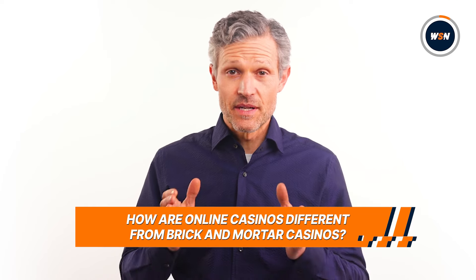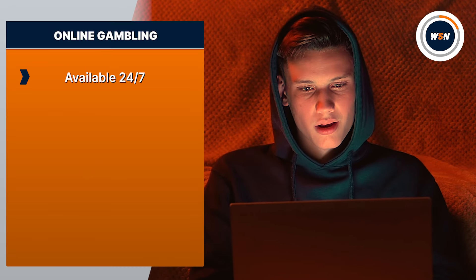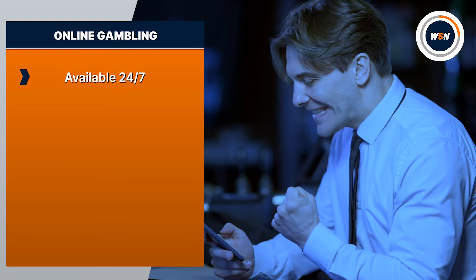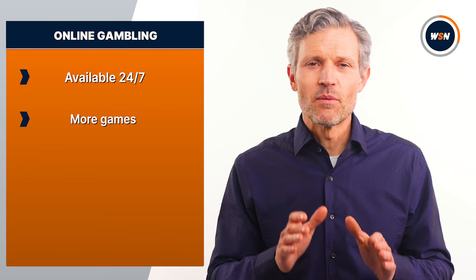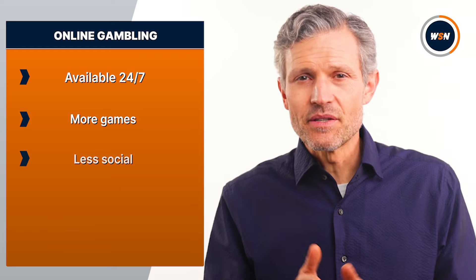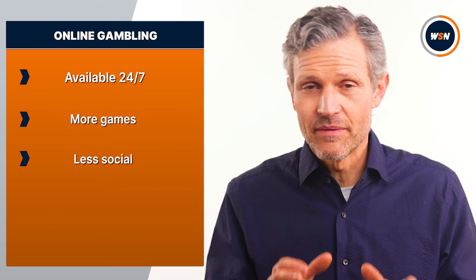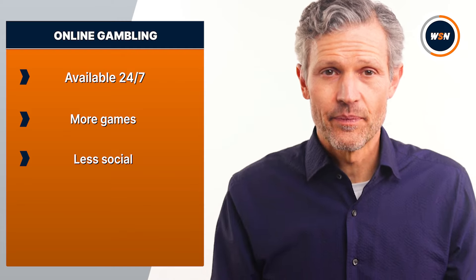Playing at online casinos is very different from playing in person. For a start, they are available 24/7, anywhere you have an internet connection. All you need is your phone. They often have far more games available, and it's easier to jump from one type of game to another. It's also a more solitary experience and doesn't really replicate the social element of actually going to a casino. All of these factors come with risks. The accessibility of online casinos can make it more difficult to control your gambling, and playing on your own can be isolating.